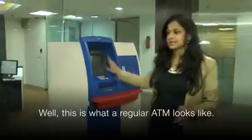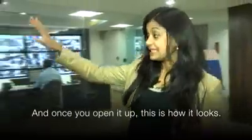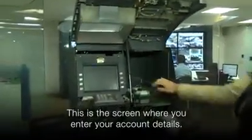This is what a regular ATM machine looks like, and once you open it up, this is how it looks. You can see here the screen where you enter your account details, and technically the money should come out of this slot.